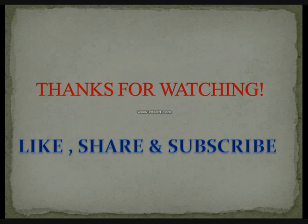Thanks for watching the video. If you'd like more tutorials, do like, share, and subscribe.